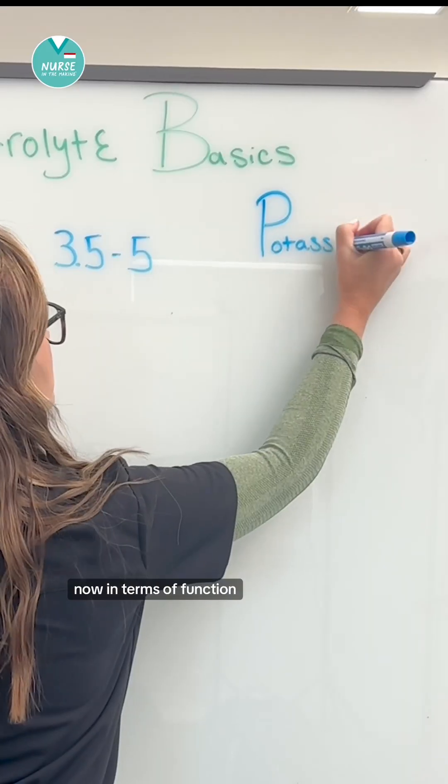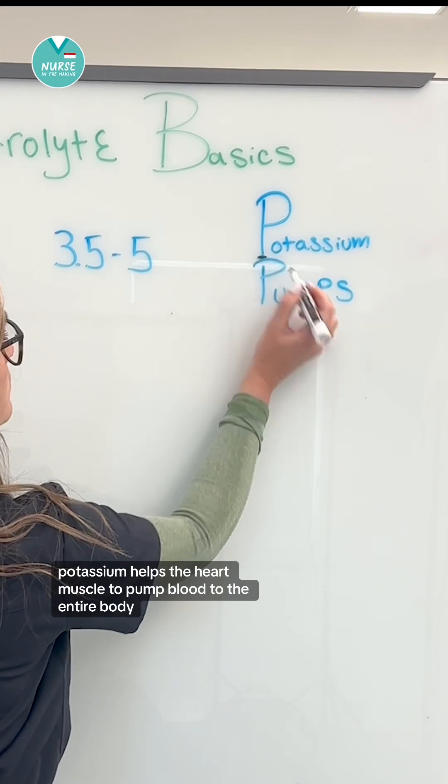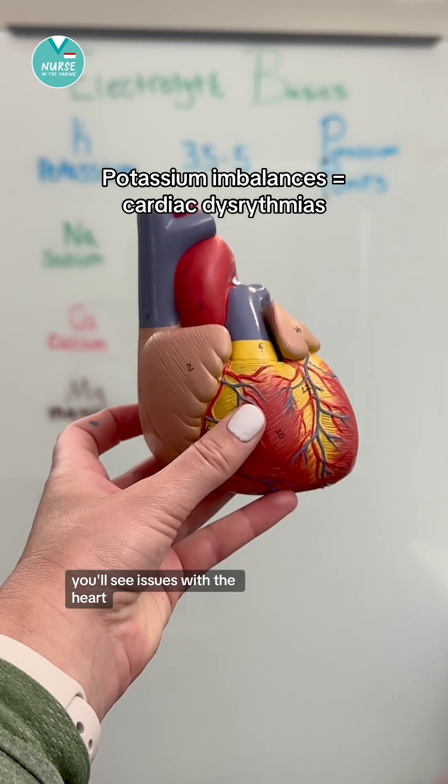So again, 3.5 to 5. In terms of function, think potassium pumps. Potassium helps the heart muscle to pump blood to the entire body. That's why when you see potassium imbalances, you'll see issues with the heart.